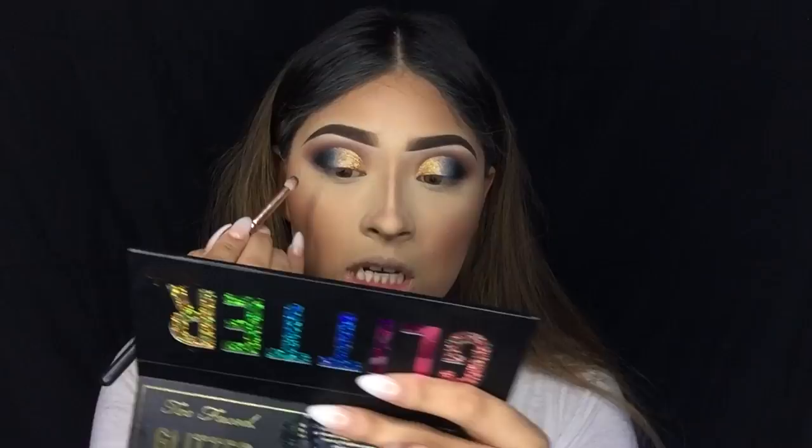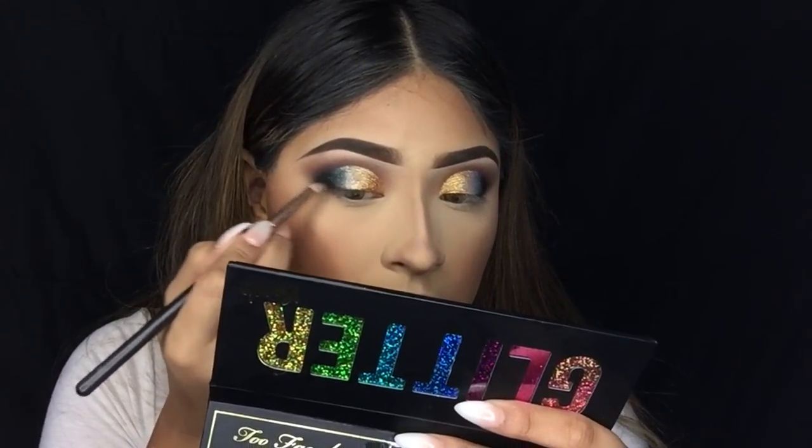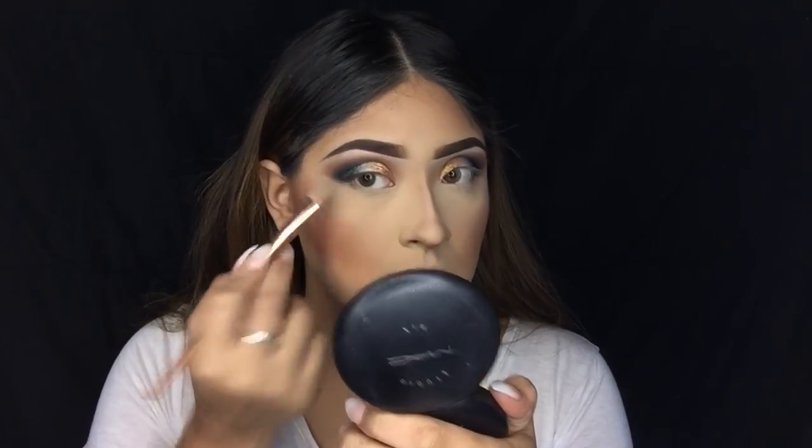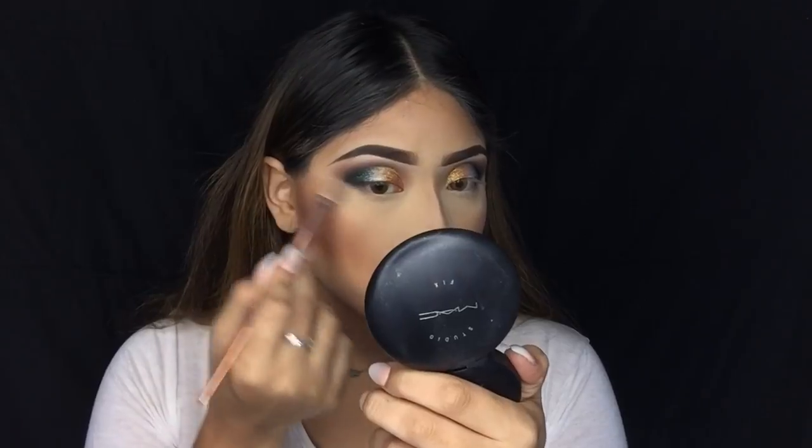Now I'm going to take the teal shade and apply that on the outer corner. I'm also adding a little bit of the intensifying base on the outer corner to give this look more definition and blend out that outer corner. Then I'm cleaning up the edges underneath my eyes with the Studio Fix powder from MAC in NC20, using a flat powder brush.